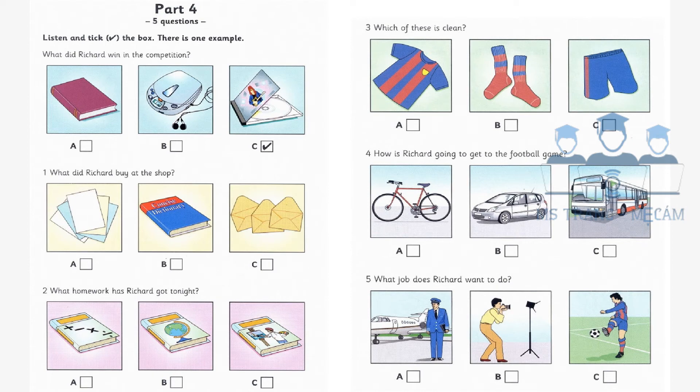Four. How is Richard going to get to the football game? Can Dad take me to the game tomorrow? He can't. We've got a problem with the car. Can you go by bike? Yes. The game is early in the morning, and there isn't a bus at that time. I know.